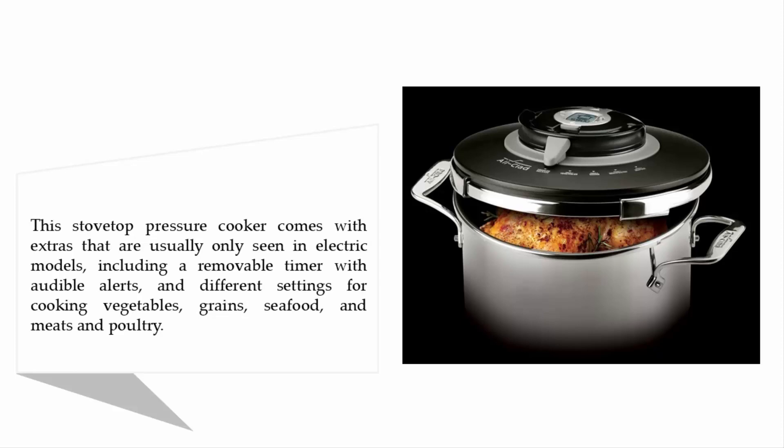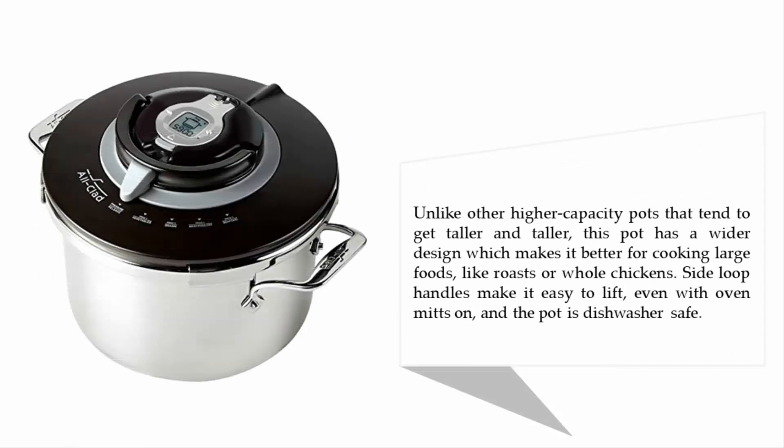Unlike other higher capacity pots that tend to get taller, this pot has a wider design which makes it better for cooking large foods like roasts or whole chickens. Side loop handles make it easy to lift even with oven mitts on, and the pot is dishwasher safe.